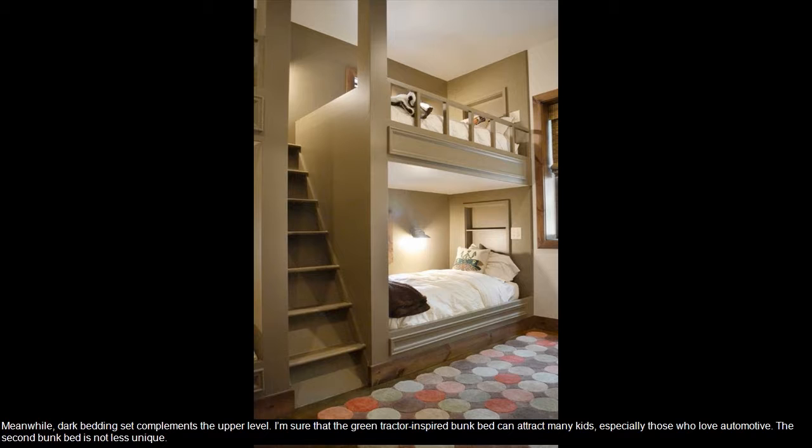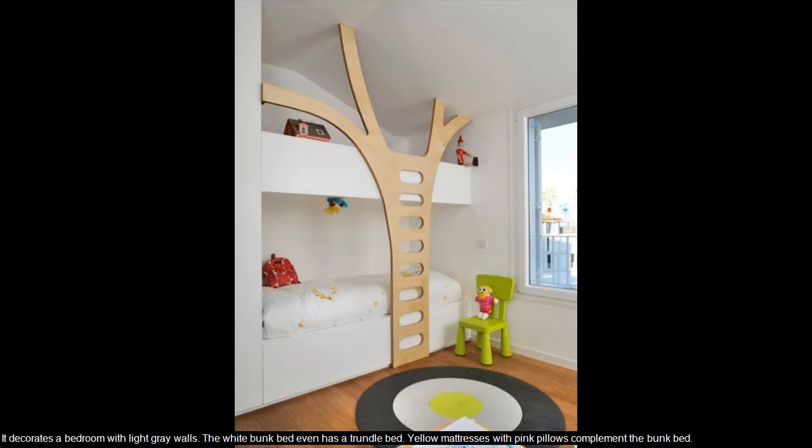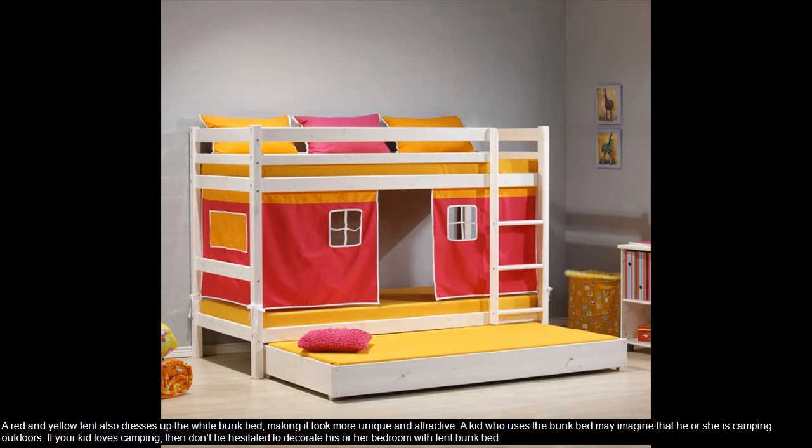The second bunk bed is not less unique. It decorates a bedroom with light gray walls. The white bunk bed even has a trundle bed. Yellow mattresses with pink pillows complement the bunk bed. The red and yellow tent also dresses up the white bunk bed, making it look more unique and attractive. A kid who uses the bunk bed may imagine that he or she is camping outdoors.